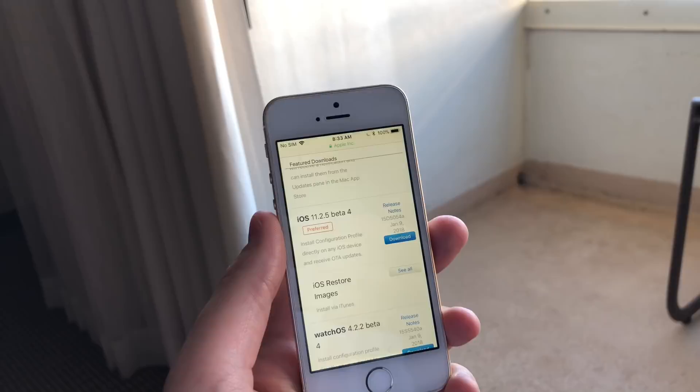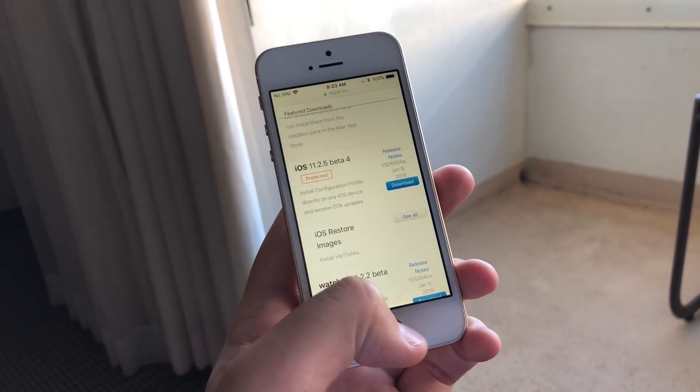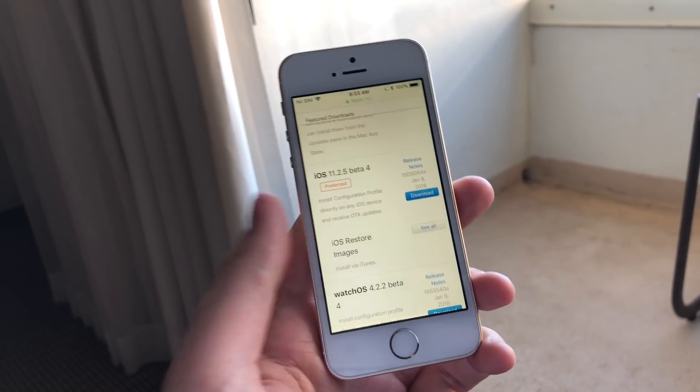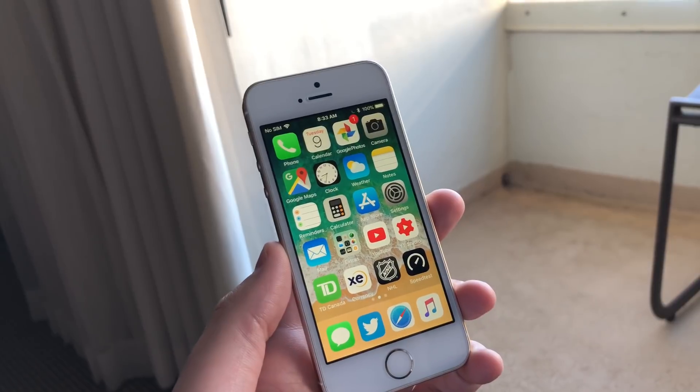If you were wondering whether you could run the beta, iOS 11.2.5 beta 3 does not have that fix, but beta 4 does, which was released today. So nothing new to report here — iOS 11.2.5 has pretty much been a boring update as before.